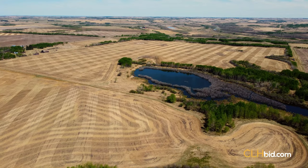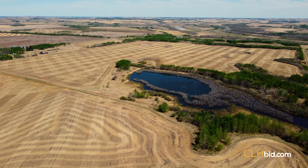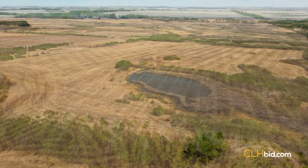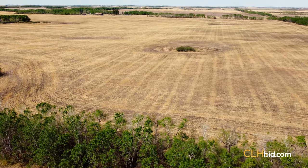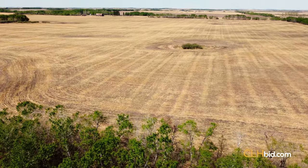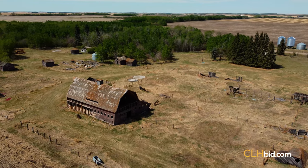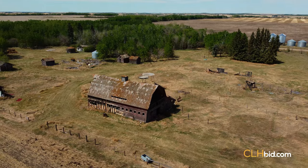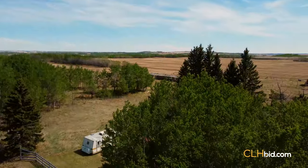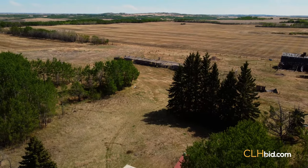Parcel 4 is the former home quarter of the Cross Heritage Farm, and where special memories were made. The parcel comes with a deep sentimental attachment containing the old farmstead site, which was the heart of the farm itself. We asked the new owner to treat it with the respect it deserves — look after it, and it has a history of looking after you, while asking for nothing back. The quarter offers a great building spot, with mature trees on the windward side for anyone looking for a home quarter.